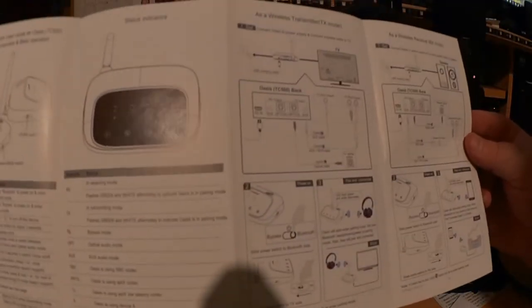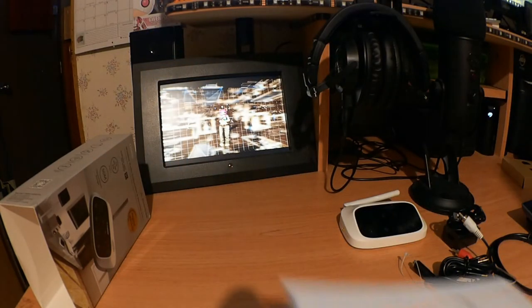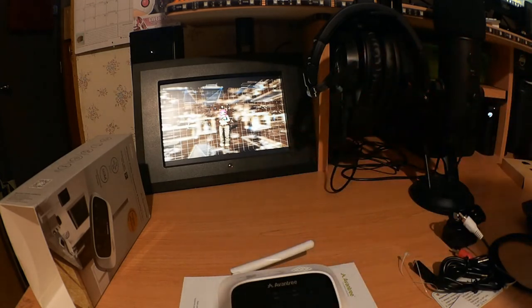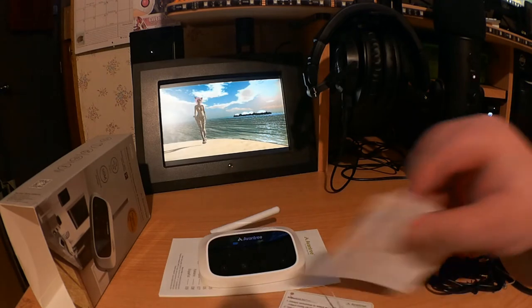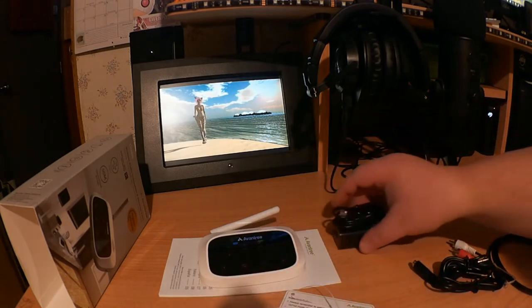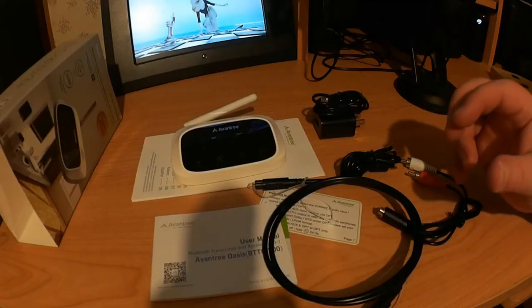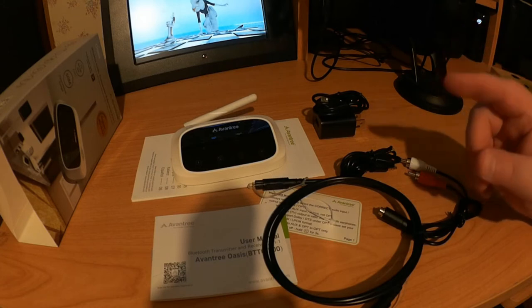The quick guide has diagrams for different setups and status indicators — you might want to keep it near the device after setup. So this is everything you get in the box: a bunch of informational documents and cables. This is awesome, and it will be even more awesome when set up. Let's cut to that.